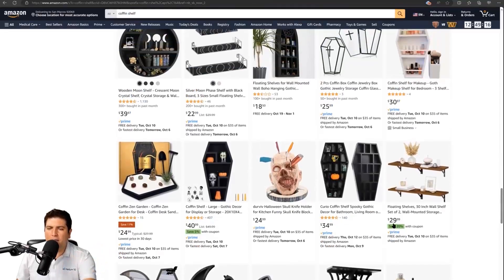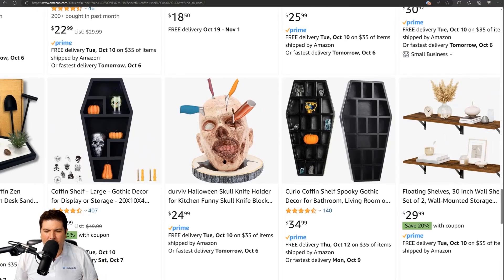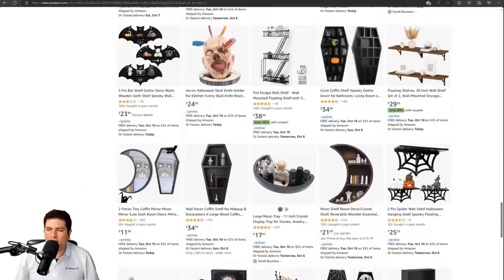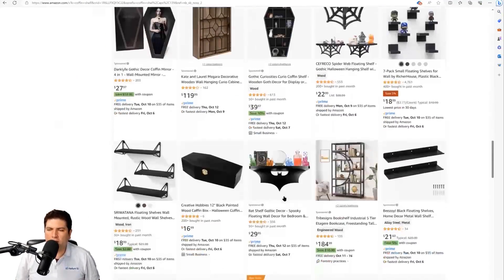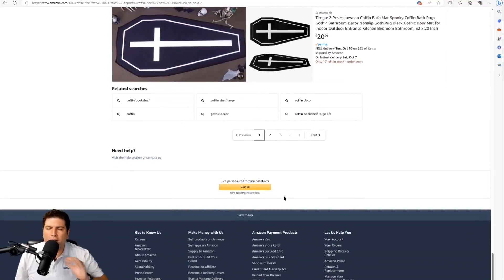Scrolling down page one in private mode, I see a skull knife holder that looks quite unusual. In the Brooklyn in-private view, it appears further down the page. That product was not anywhere on page one for the same exact address just using a different browser. This is exactly what we mean by different browsing scenarios — it's not just about address and it's not just about shipping time.